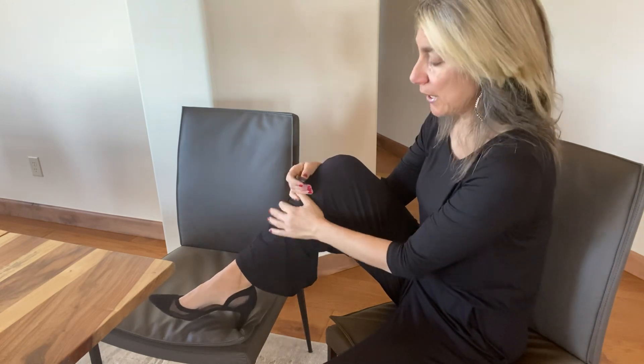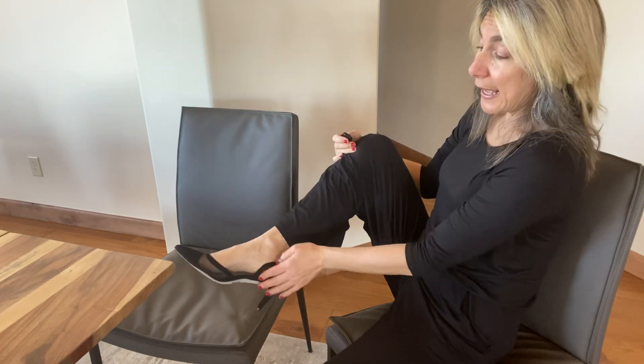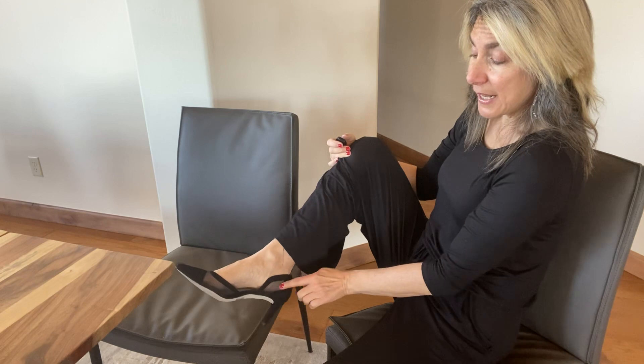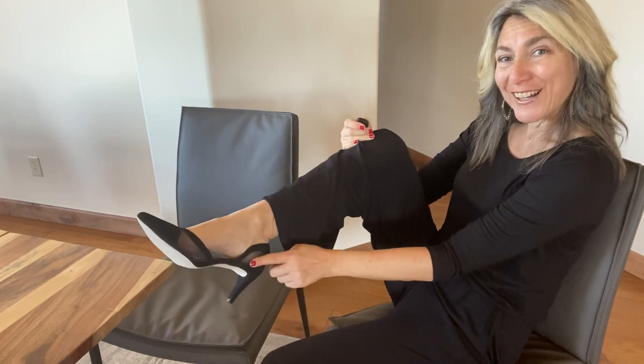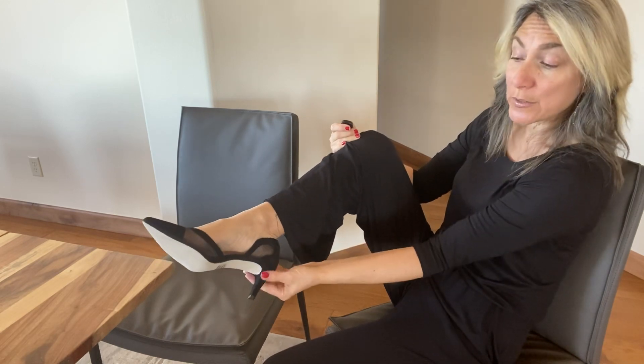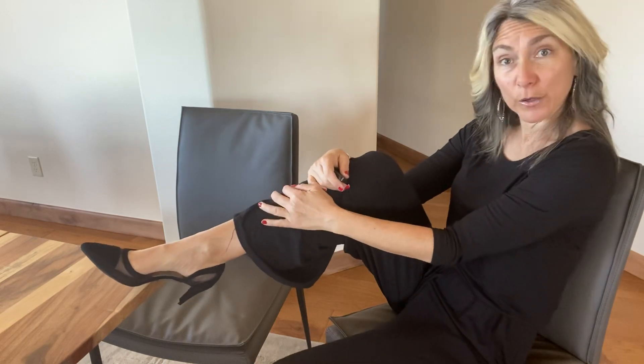This pump is so elegant and very unique. It has a thin two-inch heel and this mesh netting that goes around the front and around the side of the shoe, as well as black suede on the side and at the pointy tip, for a beautiful elegant effect on this gorgeous shoe.